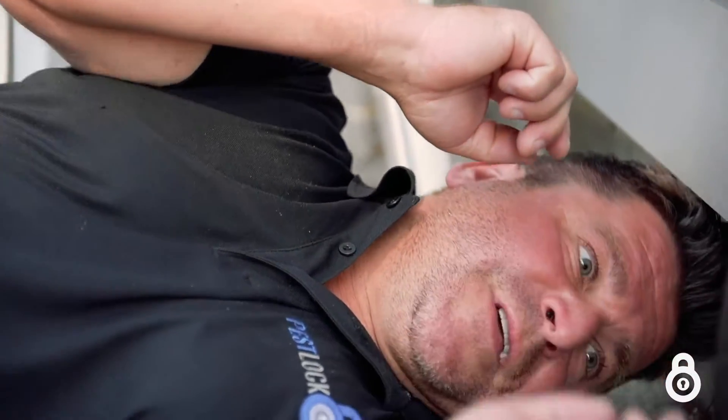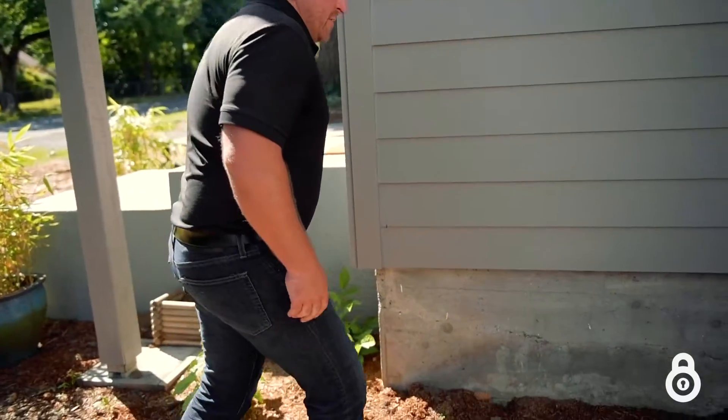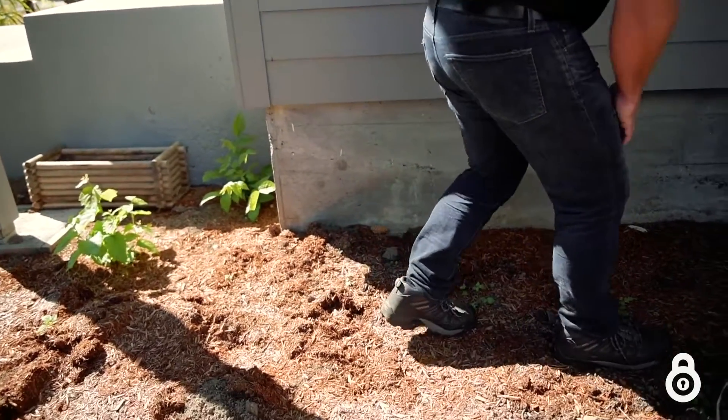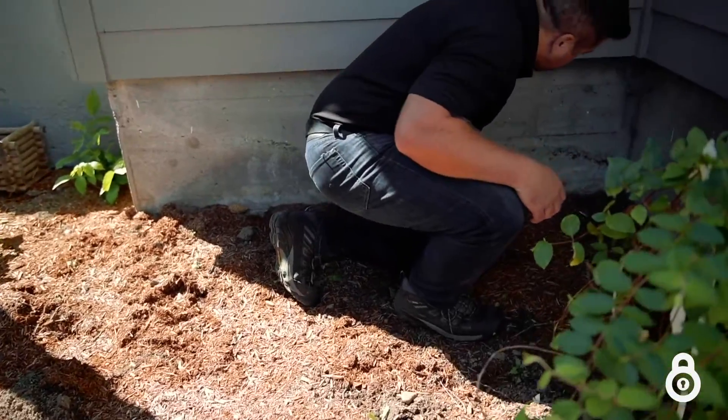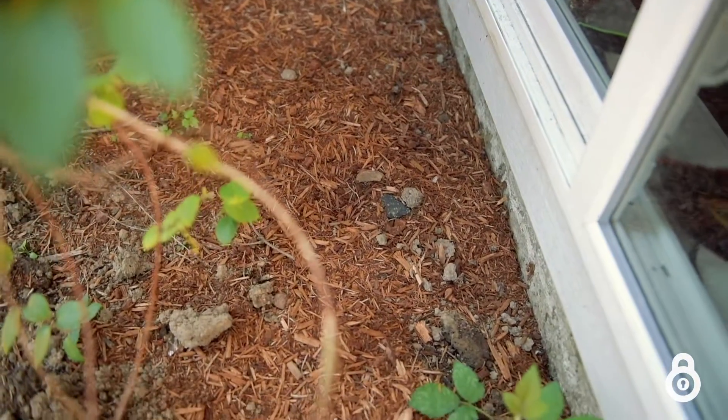A little-known fact is that carpenter ants are primarily nocturnal. So if you see a couple during the day, it could be an indication of a far greater issue. In some cases, maybe you have earth-to-wood contact — soil touching the bottom of your siding — that could be moved away. Or you have shrubbery, trees, or other conducive conditions around your home or building that are actually making the problem worse and could be modified.